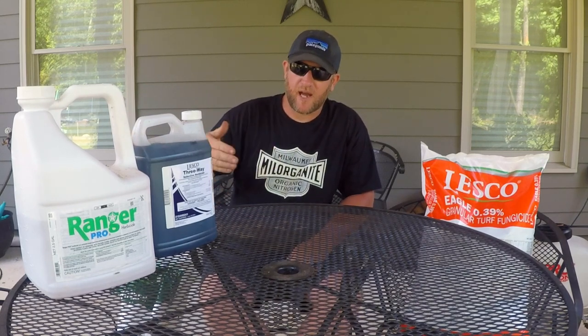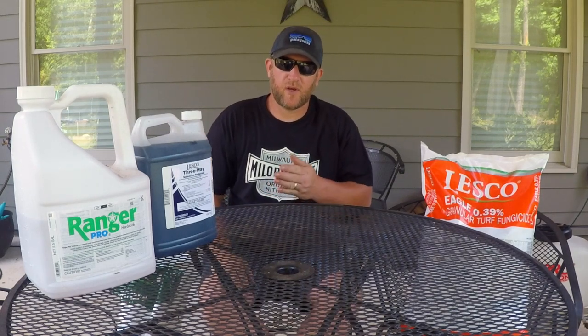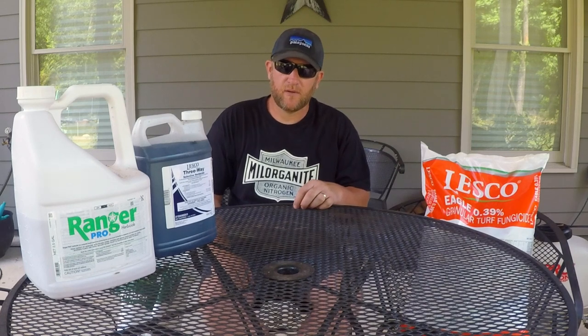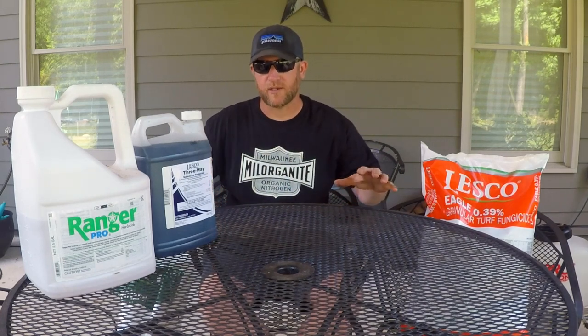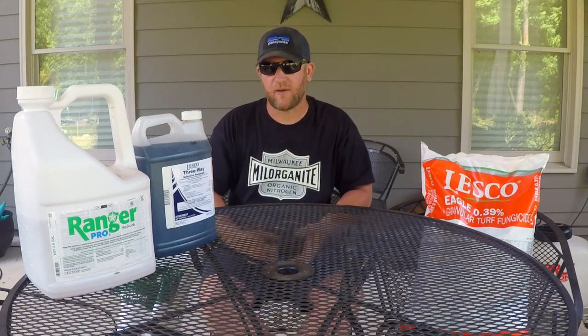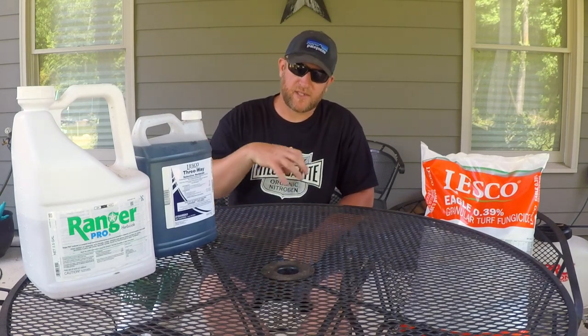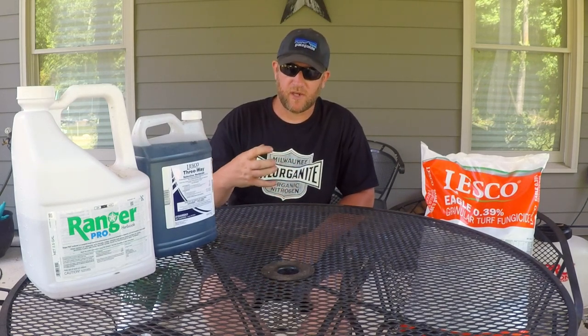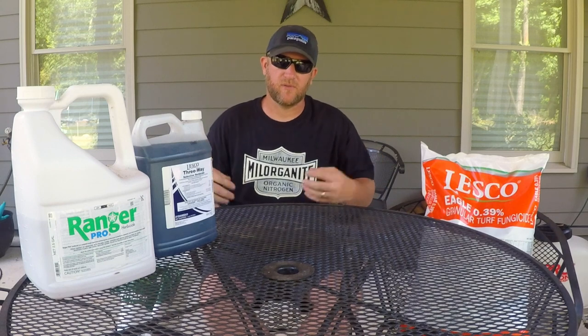Time your fertilizer right — typically every month or every six weeks you're going to fertilize. If you do those things and you're mowing and irrigation is on point and you have all those things lined up, you can have a really good thick lush green lawn. It's kind of like all these together equal success with grass — you take any of these out and things don't work as planned.